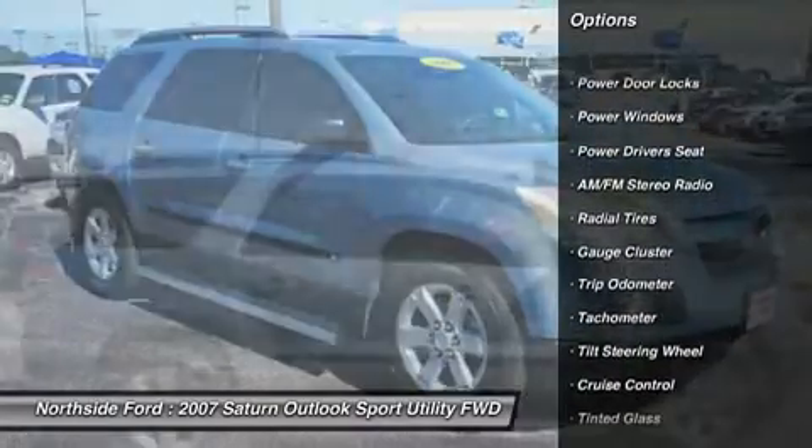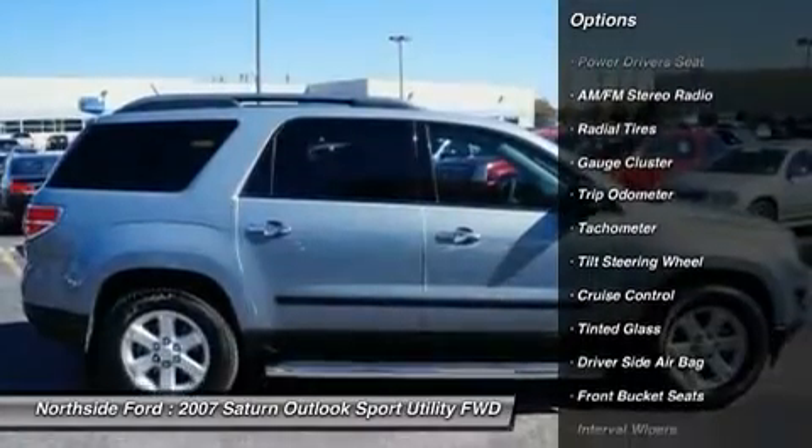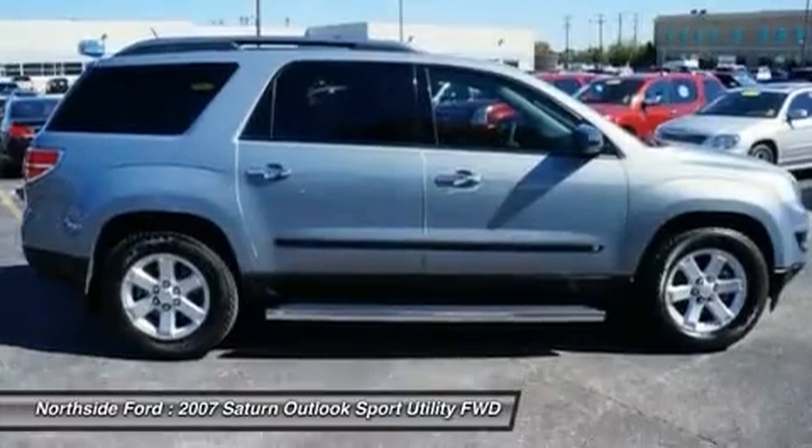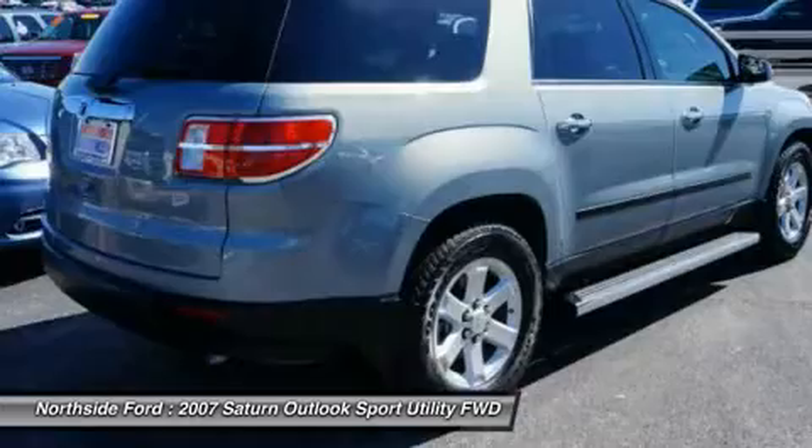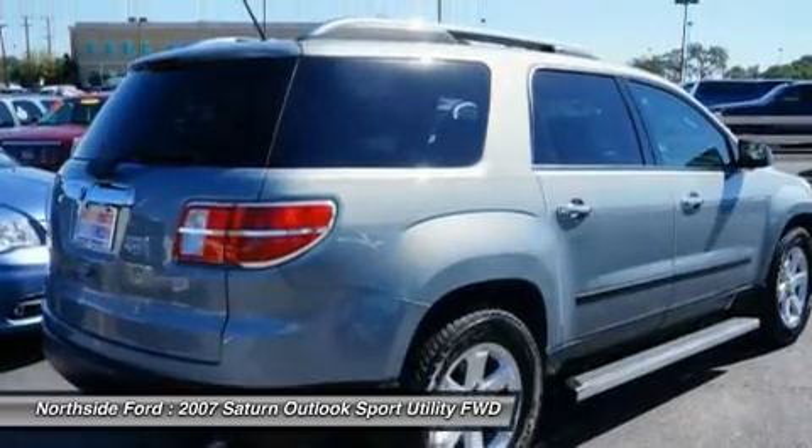3.16 axle ratio, 3rd row seats, split bench, 4 wheel disc brakes, 6 speakers, 8 passenger seating, 2-3-3 seating configuration, and ABS brakes.